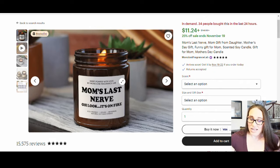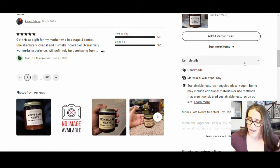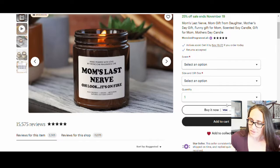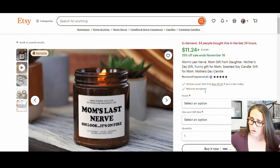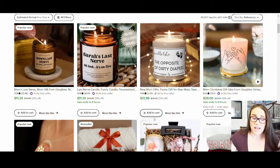The label did not take very long to create, and then they just went ahead and made a listing for it. It comes in some different scents. It's a soy wax candle and they are charging $9.98 to ship. This one is accepting returns within 30 days, which is not the norm of what I typically see. But that is one example of one of the really popular candles that I've seen.